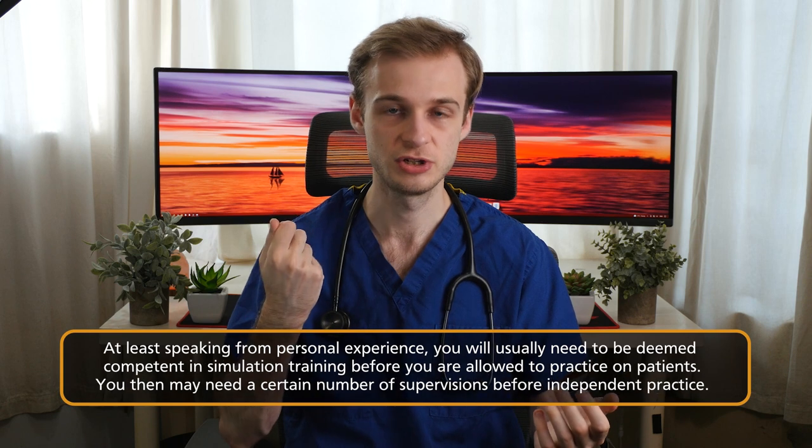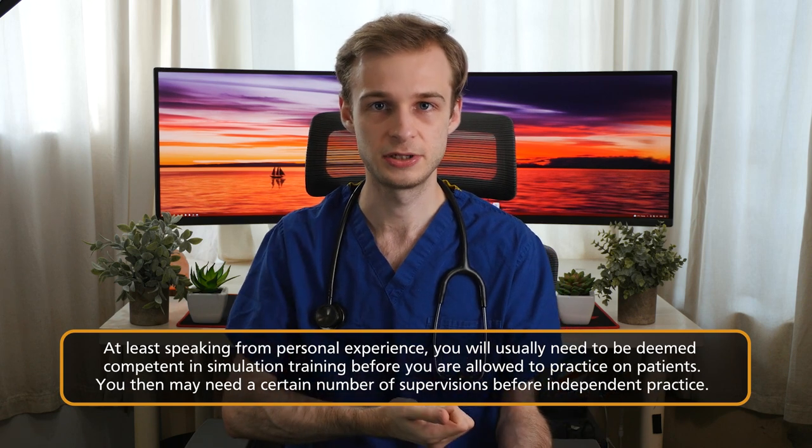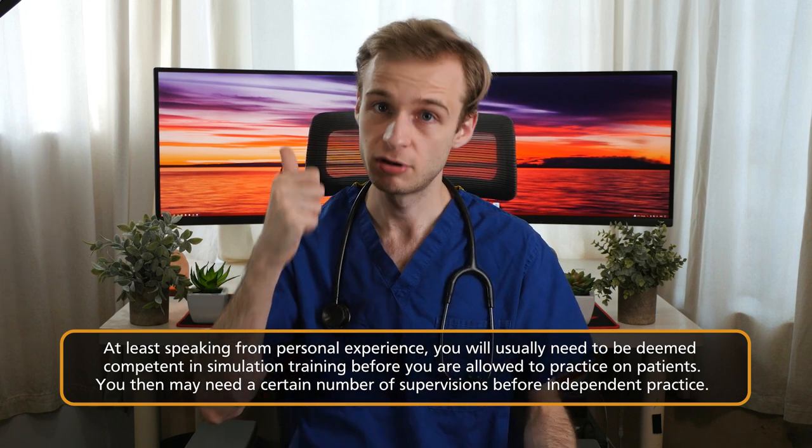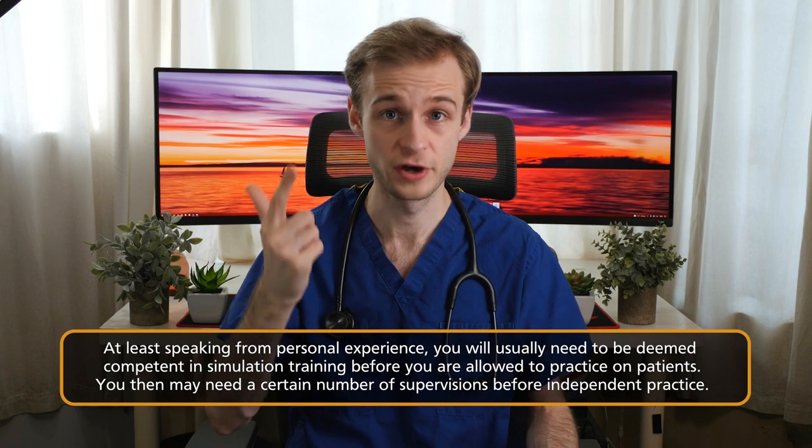Once you are deemed competent and signed off by a clinical skills tutor — whether it's nasogastric tube insertion, taking blood, or putting in a urinary catheter — you can then practice on real patients on the ward under appropriate supervision and firmly with the patient's consent. Consenting for clinical skills is as important as the clinical skill itself, especially when it's coming up to exam season and these things are being looked at closely.